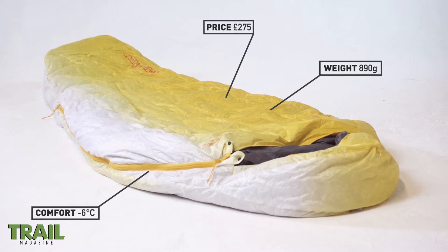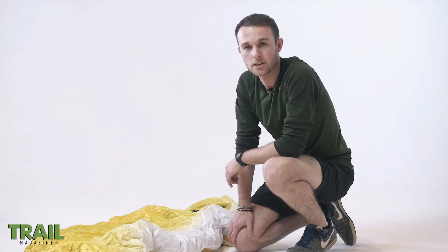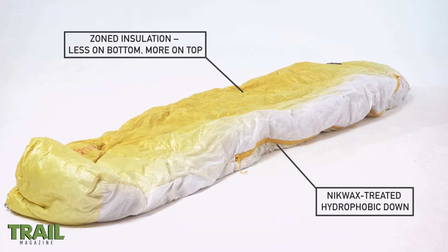The headline for the mummy-shaped Parsec is undoubtedly its extreme warmth. Generously packed with 800 fill power hydrophobic down, the insulation is cleverly zoned to where you need it most.